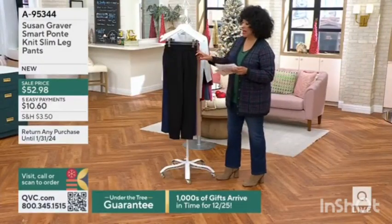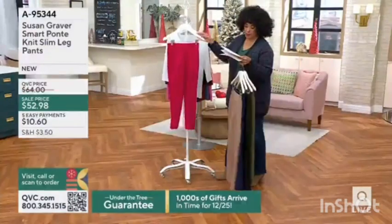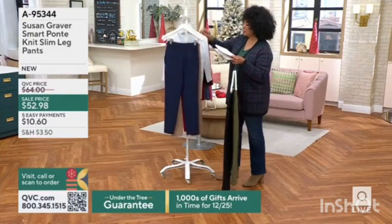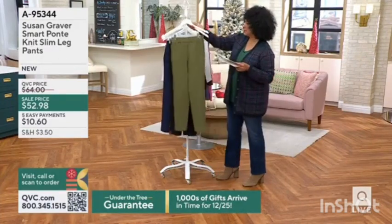We do offer these in petite, regular, and tall, extra extra small to 5X. Petite is a 26-inch inseam, regular is 28, and tall is a 30-inch inseam.